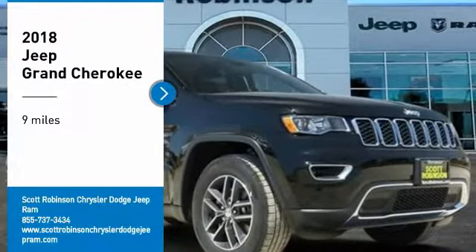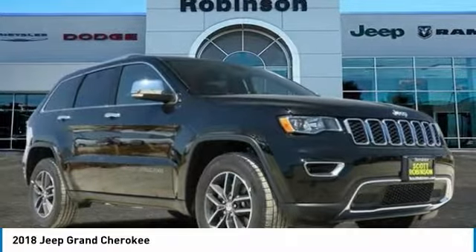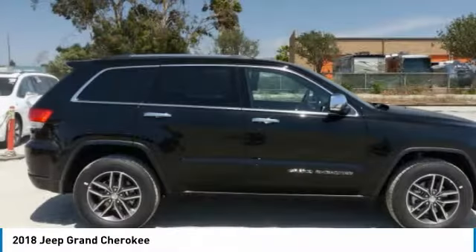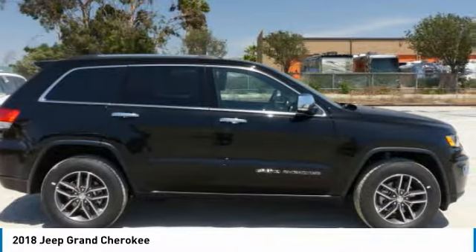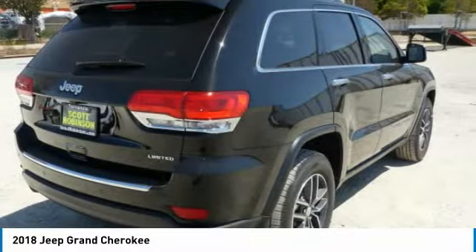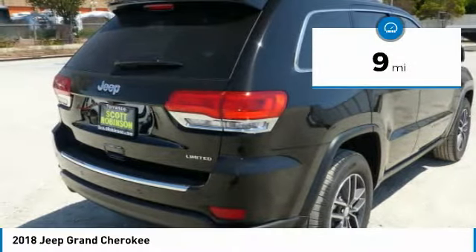Stop by and take a look at the 2018 Grand Cherokee. The Jeep Grand Cherokee offers superior off-road capability comparable to that of the upscale Land Rover LR3. This makes the Grand Cherokee a fine choice for families who venture off-road or vacation in the mountains or other remote areas. This vehicle has less than 100 miles.